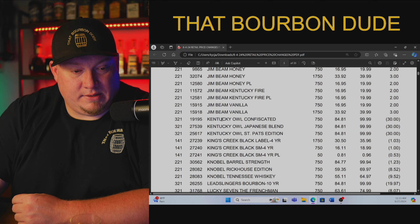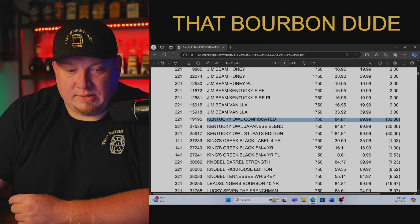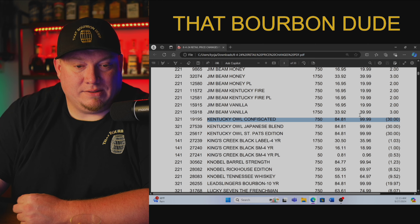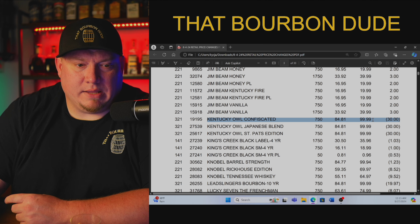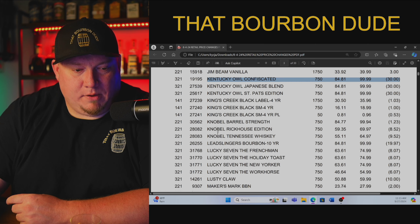Kentucky Owl Confiscated — this price has dropped again. I was seeing this last year much higher, but currently it's $84.81 with a suggested retail of $99.99. I think last year or the year before, the suggested retail was like $139.